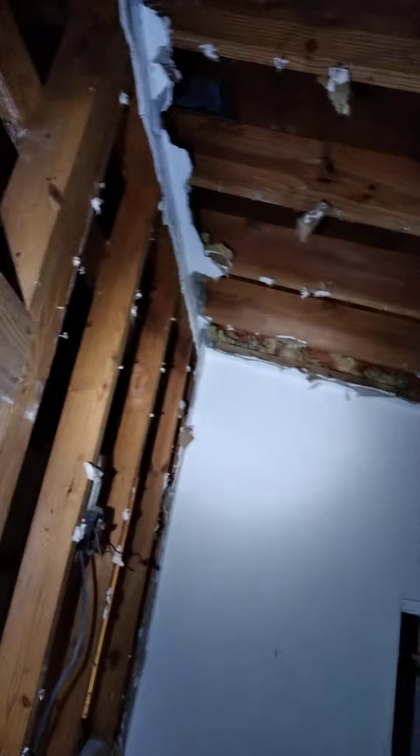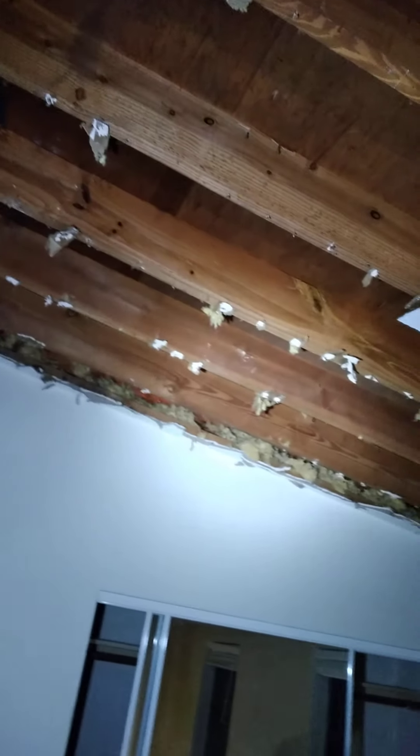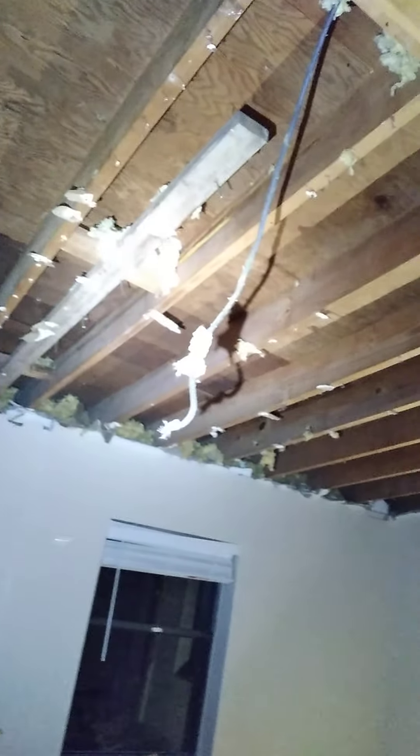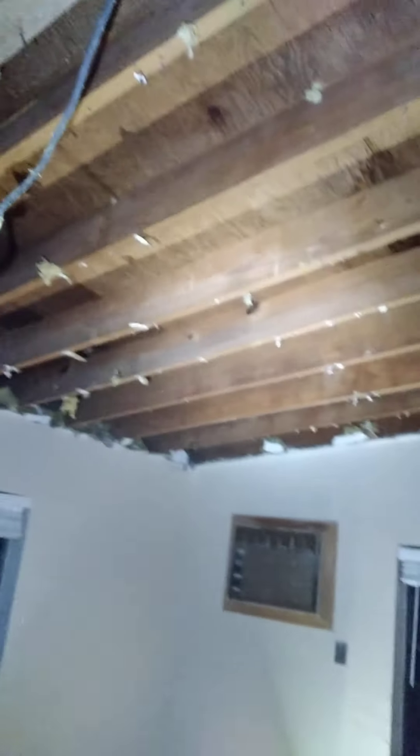Look at that — I'm standing and walking on a pile of trash. There goes that tub we talked about. I had to take the whole ceiling out of the master bedroom — you guys see that?